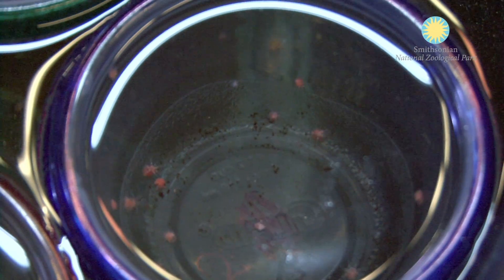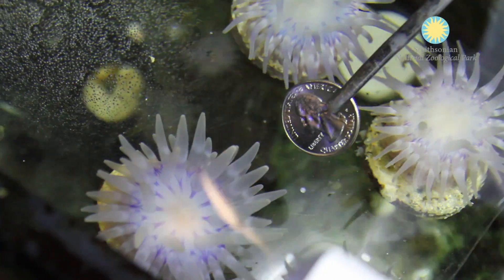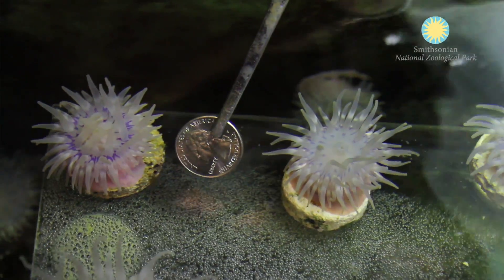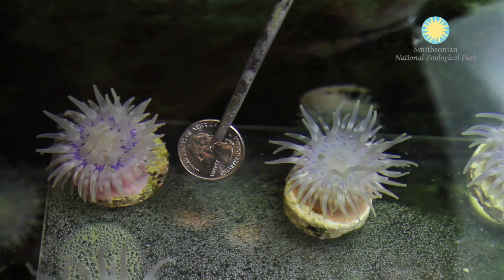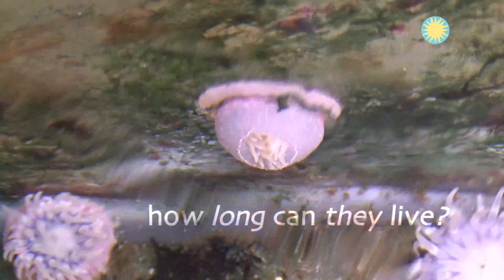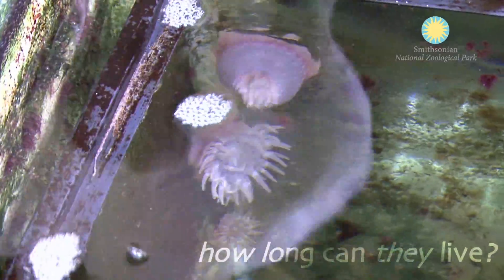When they're first born they're only a few millimeters in diameter, about the size of a pinhead. Today the biggest one is a little bigger than a silver dollar, and the smaller ones are about between a dime and a quarter in size. They can get somewhere between one and a half to three feet in diameter, so they get very big. With anemones in general, we just don't really know how long they can live — it's possible they can live decades or even hundreds of years.